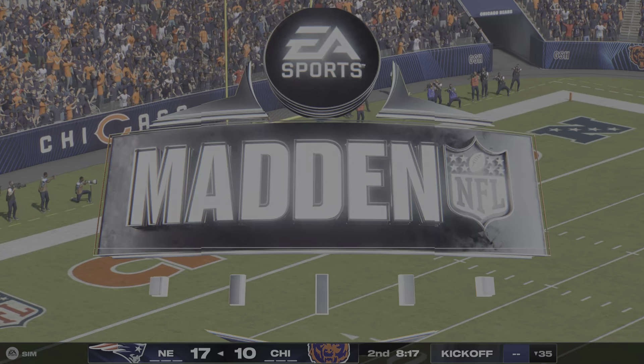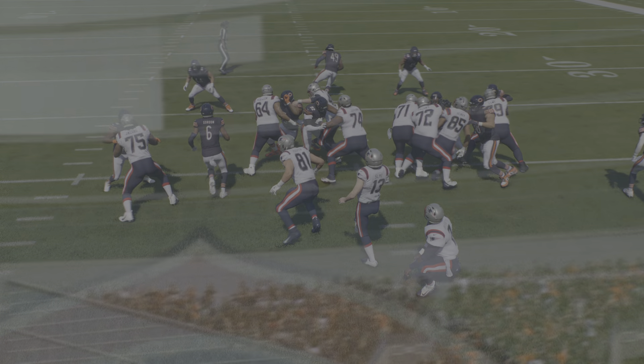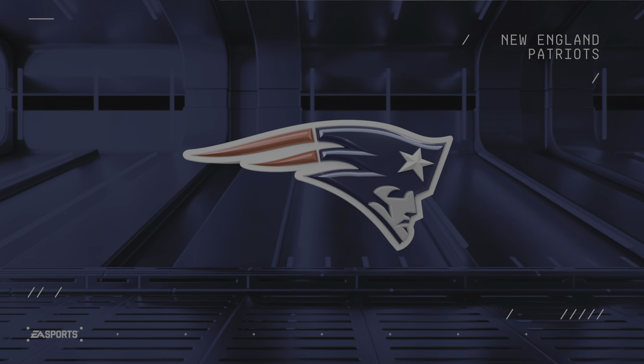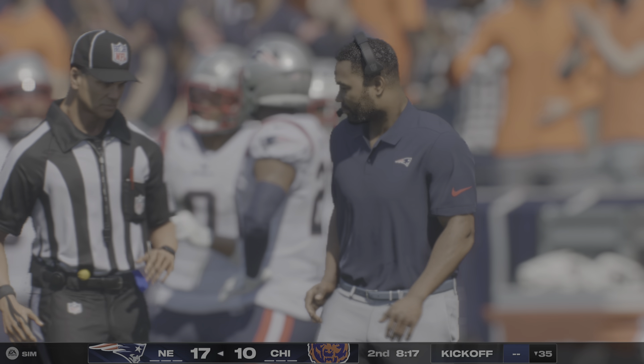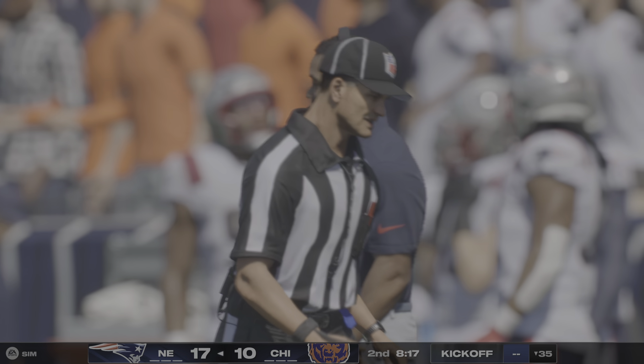Sly's kick is good. And the Pats will open up a touchdown lead. It's now 17-10. This is what you want — you clearly have the advantage, but you want to continue to apply pressure. Can you score every time you get the ball? They're able to do that here. They tack on three and extend their lead.